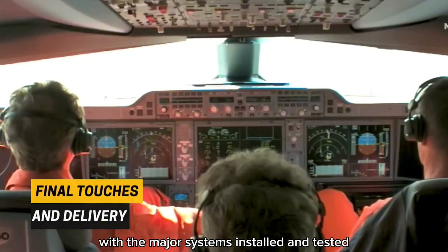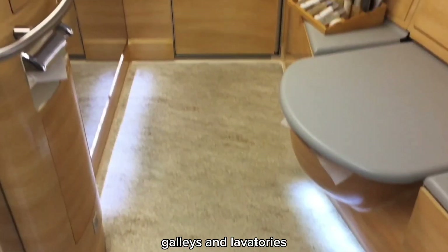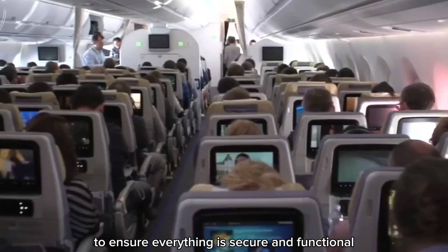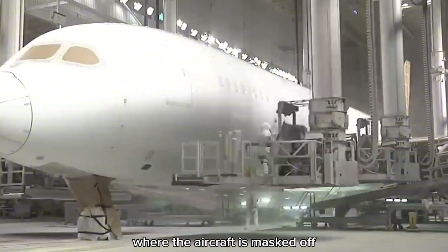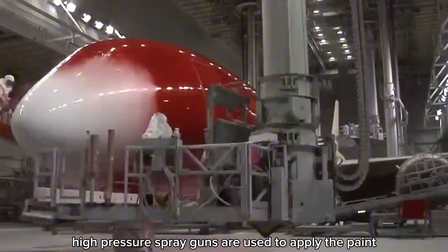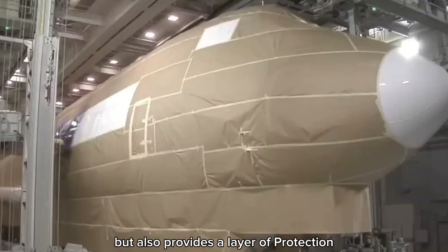With major systems installed and tested, the aircraft is ready for its final touches. The interior is installed at this stage, including seats, overhead bins, galleys, and lavatories — each component carefully fitted by hand to ensure a high-quality finish, then tested to ensure everything is secure and functional. Next, the aircraft is painted with the customer's livery in a specialized paint shop. High-pressure spray guns apply the paint, which is then baked on to ensure it adheres properly and can withstand the harsh conditions of flight, giving the aircraft both its distinctive look and a layer of protection.